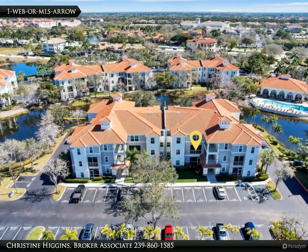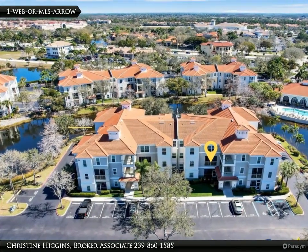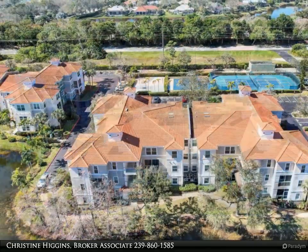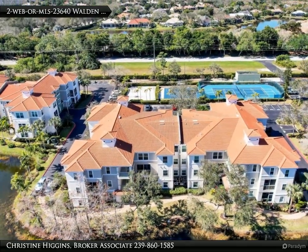This Berkshire Hathaway Home Services Florida Realty property video is presented by Christine Higgins, Broker Associate. Welcome to your dream condo in the heart of Southwest Florida.